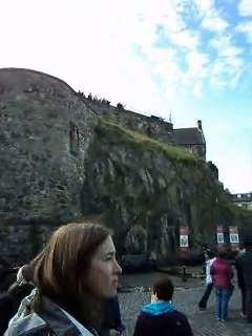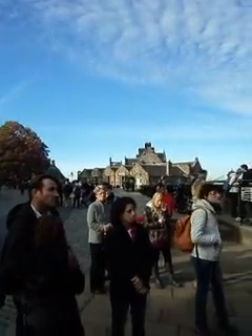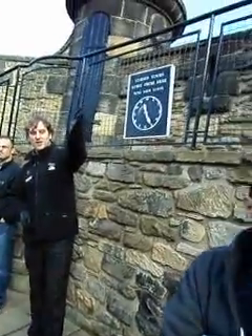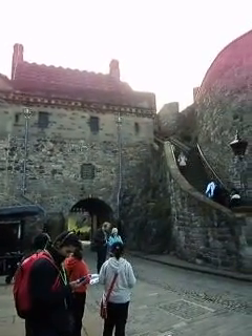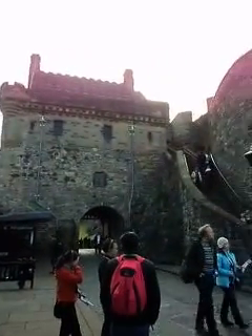This lower area we're in now is the middle ward. The middle ward had the second line of defences, and you would have found a lot of the castle's utility buildings down here as well — the homes and workshops of the many craftspeople who would have lived here. Once through the portcullis gate, you're in the lower ward, which has many layers of defensive barriers. Several of these you can still see today. Down at the bottom is the front gate, with its drawbridge and its side edge. The gatehouse itself is actually Victorian, built in the 1880s, purely to make the castle look more attractive from the front.